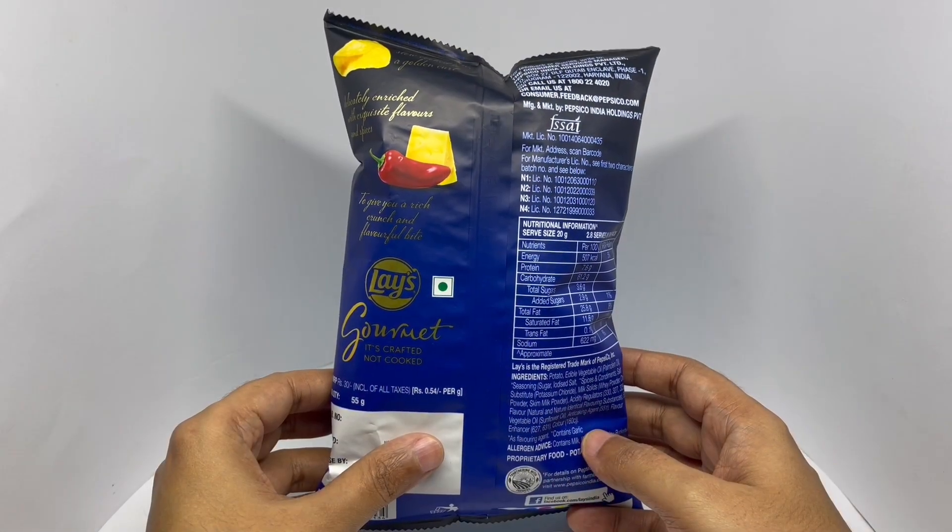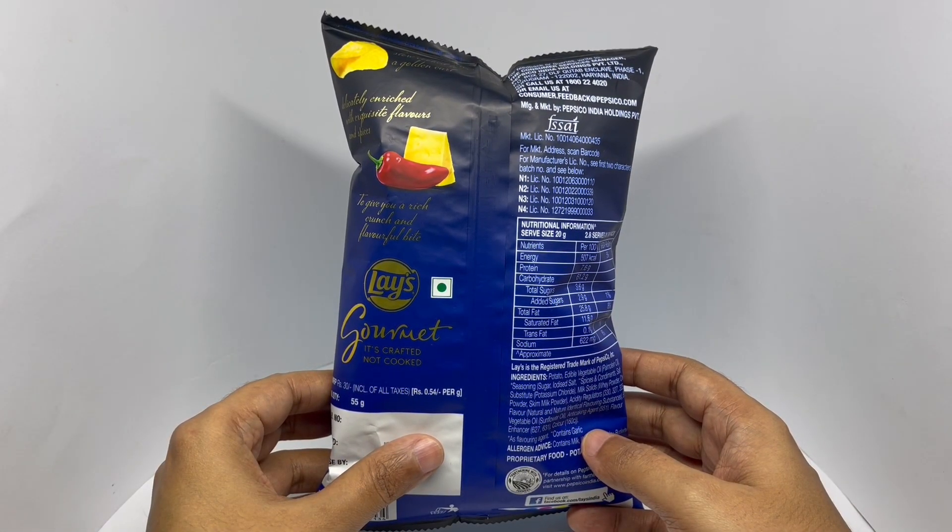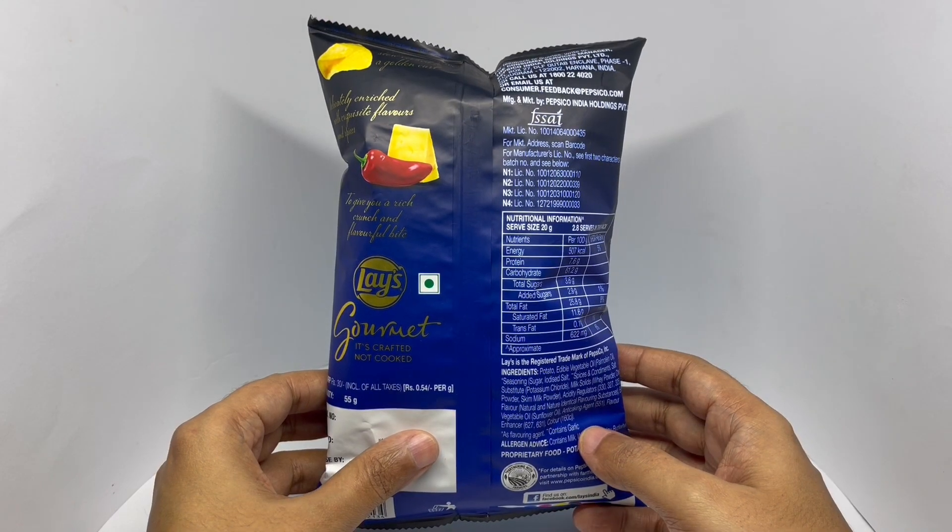Costs around 30 rupees, or 50 cents or so. Manufactured in India.